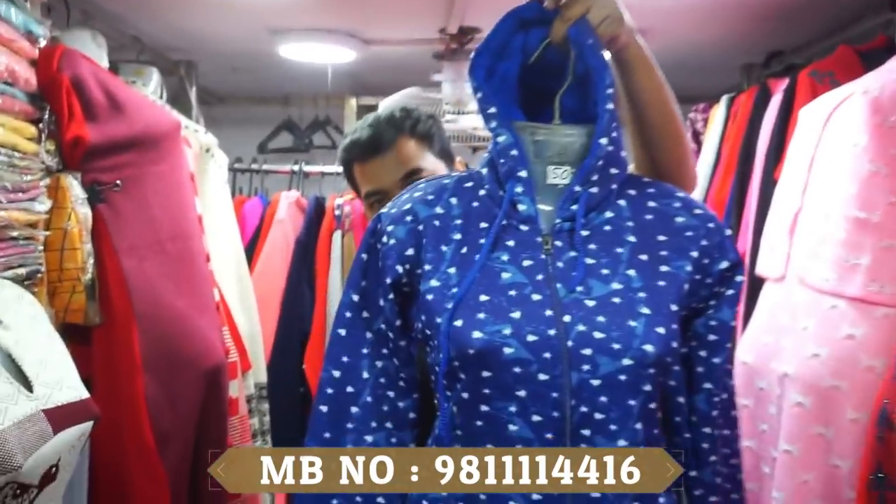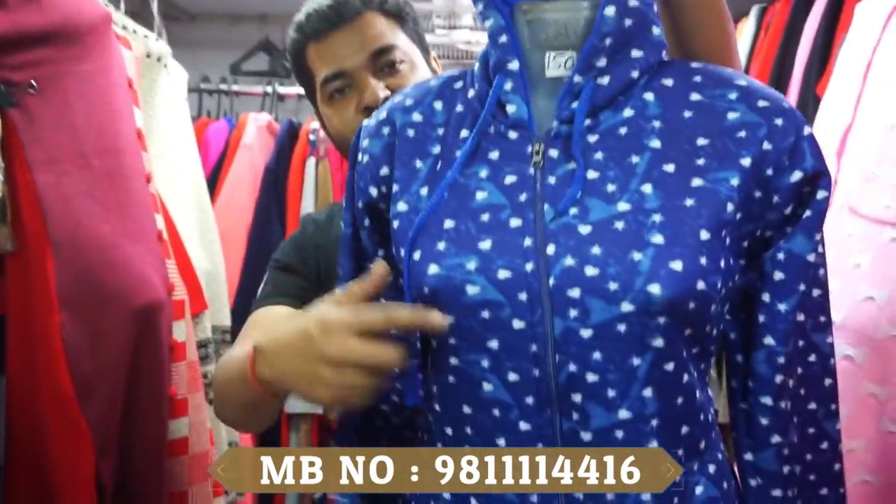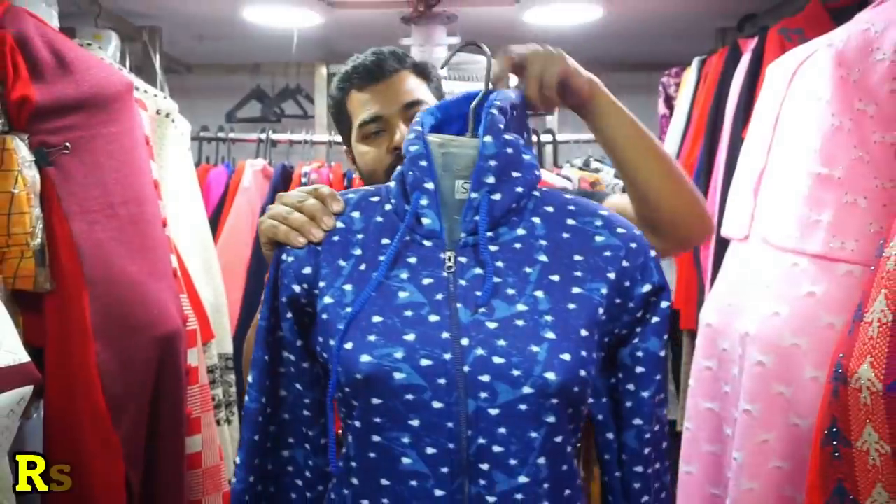Orders will be set-wise only. The minimum order will be set-wise. Let me show you a sample. First of all, we are showing you a jacket with chain and hoods. This is a cap upgrade at 420 Rs.